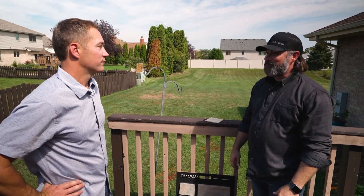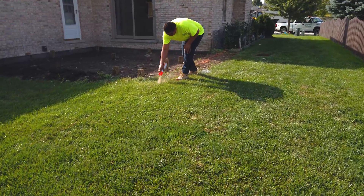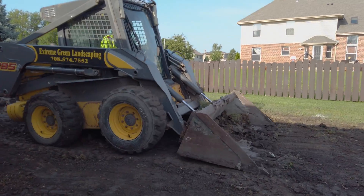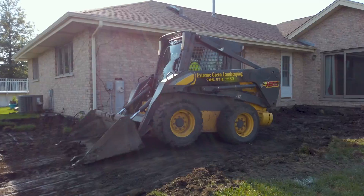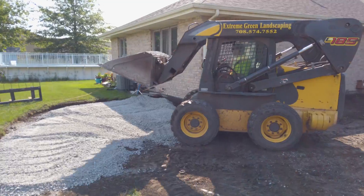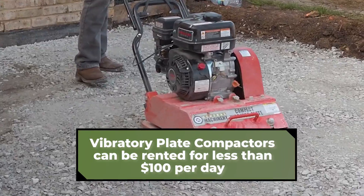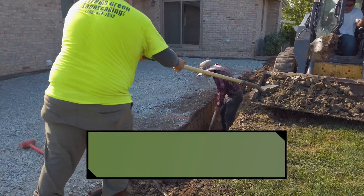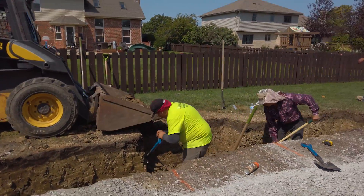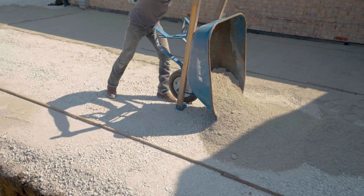Over the next few days, the existing wooden deck is removed and the layout of the new patio and fireplace area takes shape. The first two layers of aggregate base are laid out and compacted, and the trench is dug out to form the base of the seating wall and beam supports for a future pergola project. Lastly, the final fine layer of aggregate base begins to get installed.